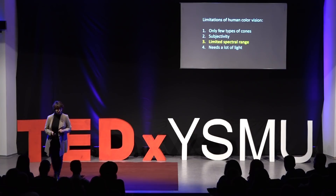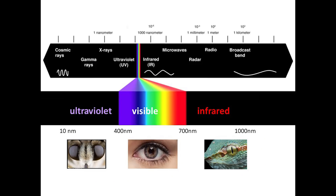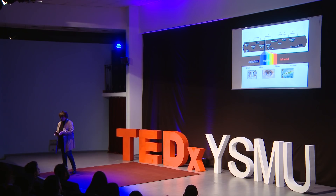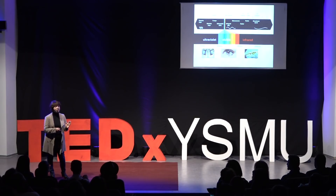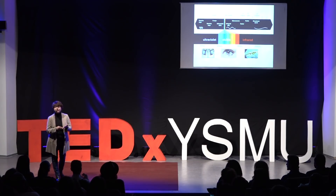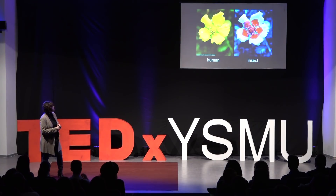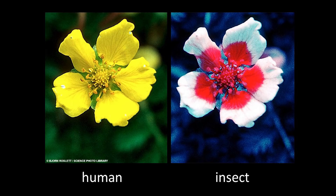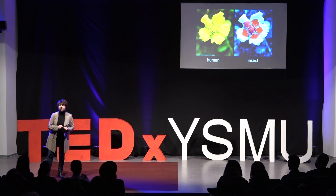The third limitation is our limited spectral range. Our eyes can see light between 400 and 700 nanometers — we call that range visible. Light with a longer wavelength is called infrared, and light with a shorter wavelength is called ultraviolet. Different animals — birds, insects, reptiles — can actually see in those other ranges. When an insect looks at a flower that looks yellow to your eye, it sees all these different colors, allowing it to determine where to find the most nectar.